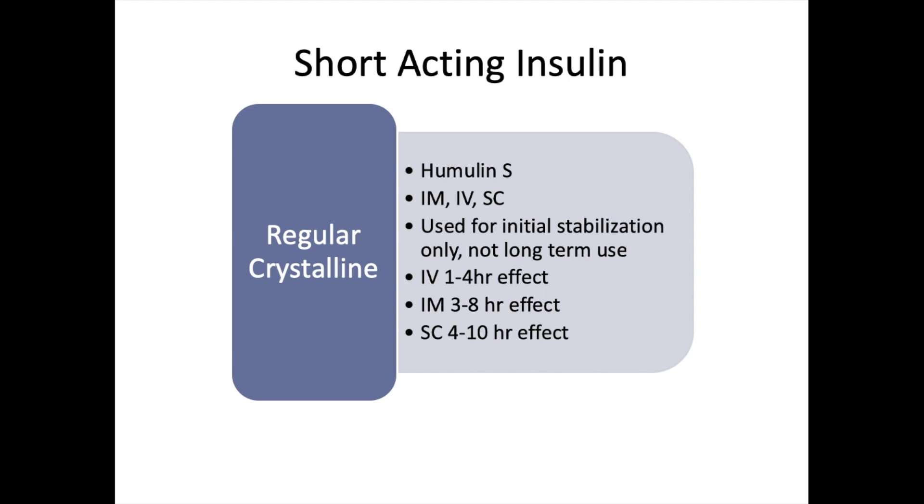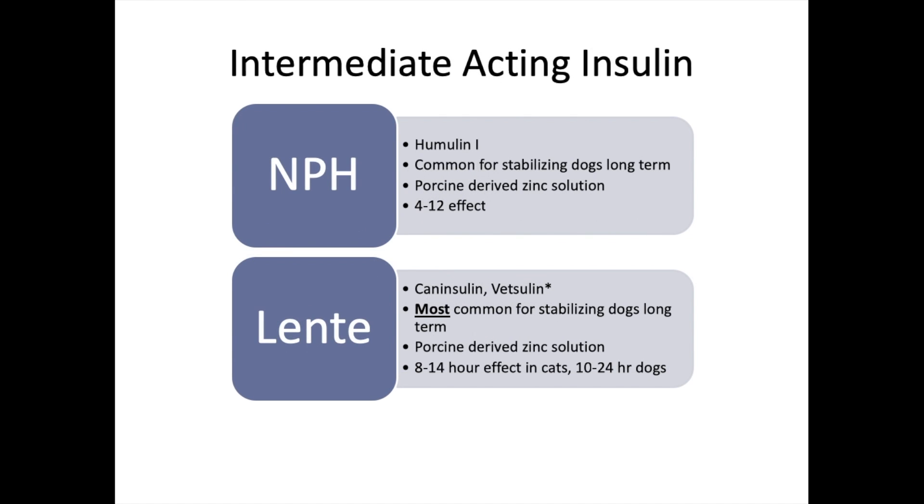If given IV, regular insulin has a one-to-four-hour effect; IM gives three-to-eight hours; subcutaneous gives up to 10 hours. This is not for long-term use — it's too short-acting. Intermediate-acting insulins are very common: NPH (trade name Humulin I) is derived from porcine zinc solution and has an effect of four to 12 hours in dogs, and is common for long-term stabilization of dogs.